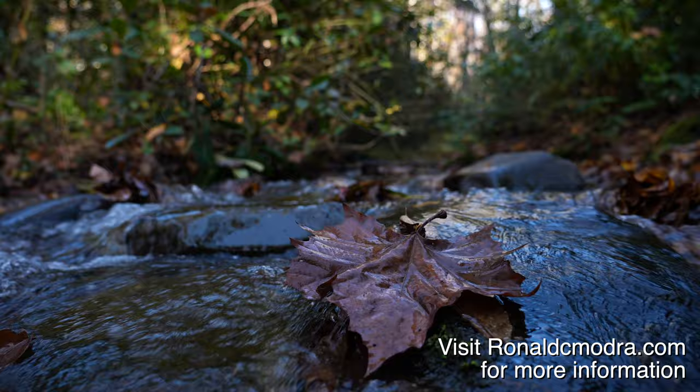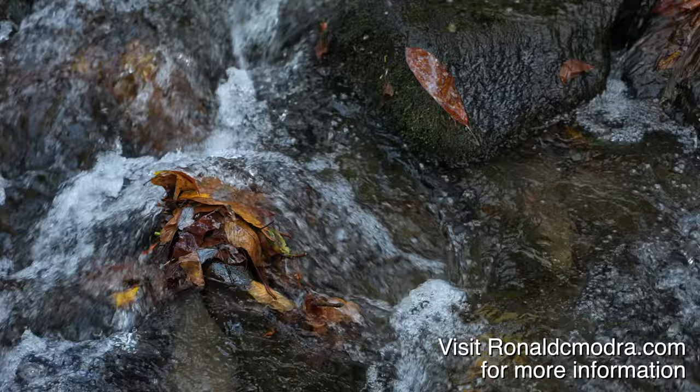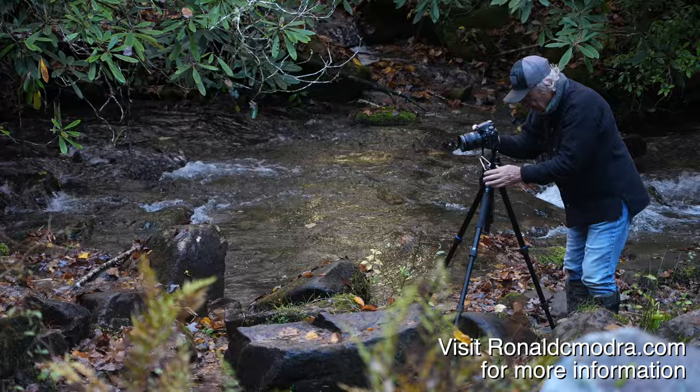Morton Overlook — another legendary spot for sunset. Grotto Falls. We're also very excited to have Bill Paquala from Sony joining us on this workshop. Bill is going to bring some Sony gear that we're going to be able to try out, and it's going to add another dimension to the workshop.